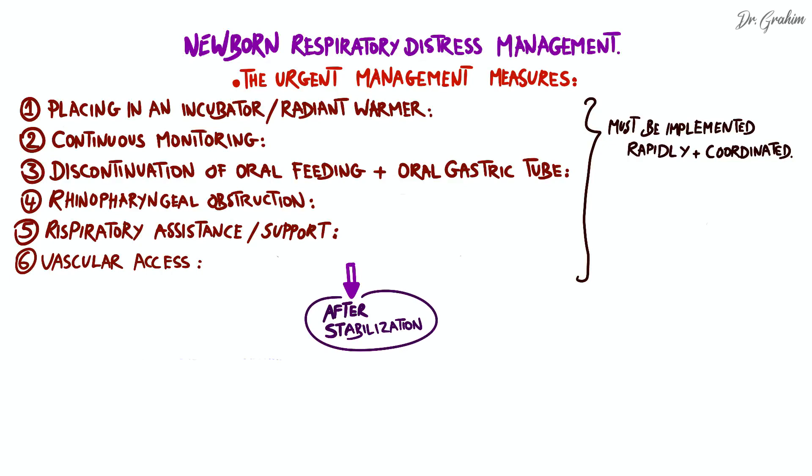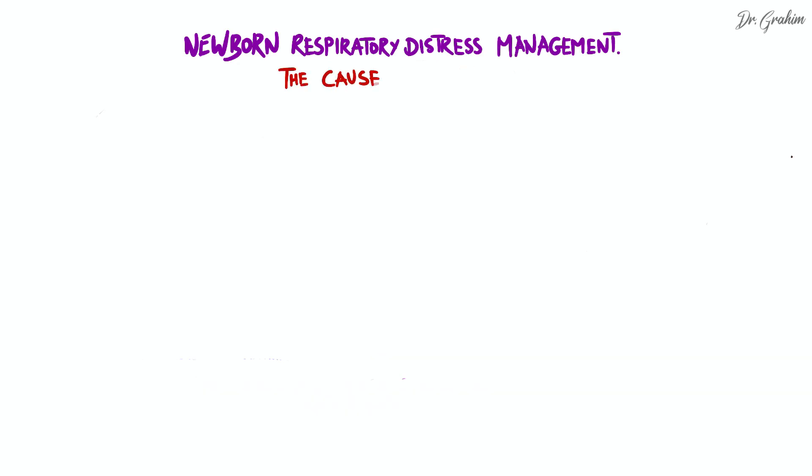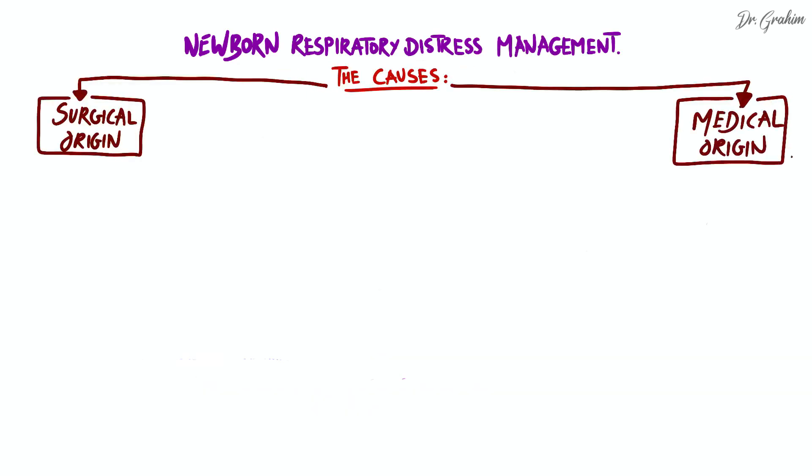After stabilization, the underlying causes should be investigated. Here are the main etiologies of respiratory distress in a newborn to be investigated, classified into surgical and medical origins. Let's start with surgical origin.